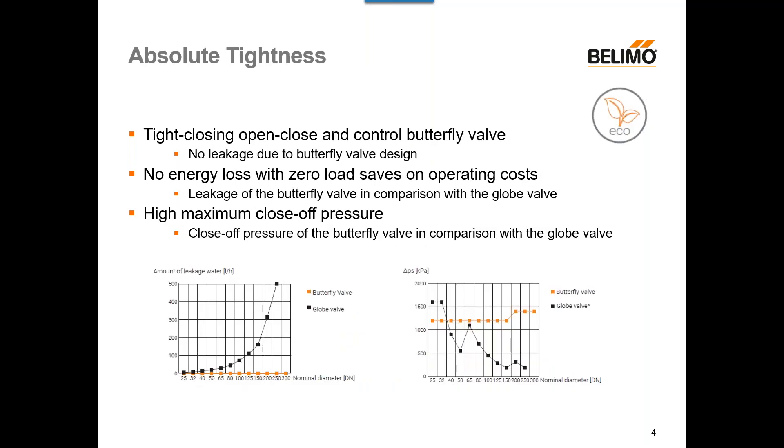Next, we take a look at absolute tightness. We have a tight-closing open-close and control butterfly valve, which ultimately means we have no leakage due to our butterfly valve design. That means we can save money on operating costs with no energy loss. Looking at the chart on the bottom left, comparing the amount of leakage in our butterfly valve versus a standard globe valve, you'll see that as the nominal pipe size gets larger, a traditional globe valve's leakage goes up — meaning more spending on operating costs. With our butterfly valve, we maintain 0% leakage throughout the entire product range. We also offer a high maximum close-off pressure.